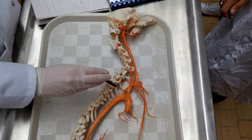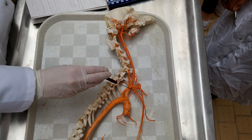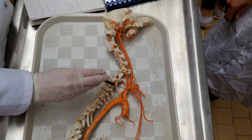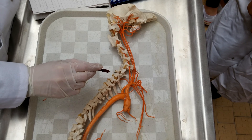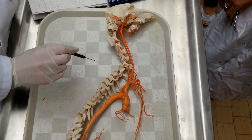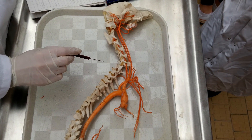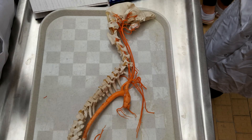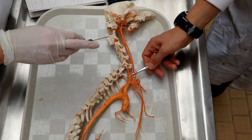Truncus Brachiocephalicus. In carnivores, you have the Arteria Caroticus Communis Dexter and Sinistra. This is Dexter and that is Sinistra.